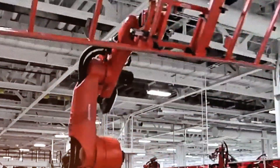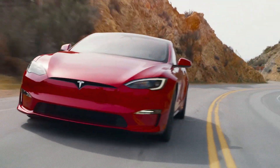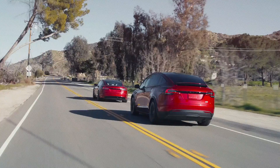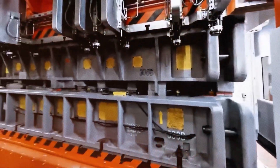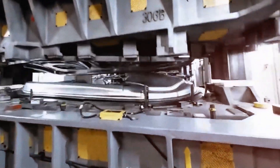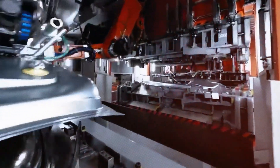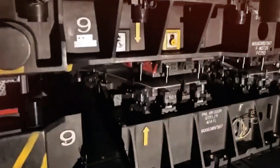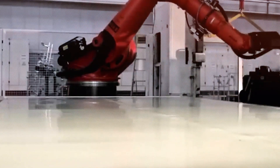As the world admires Tesla's vehicles for their range, acceleration, and autonomous driving capabilities, few recognize that one of the company's most significant advantages lies hidden from view. This advantage is found deep within the factories, where massive machines like the Gigapress operate tirelessly, transforming molten metal into the foundational components of the future.